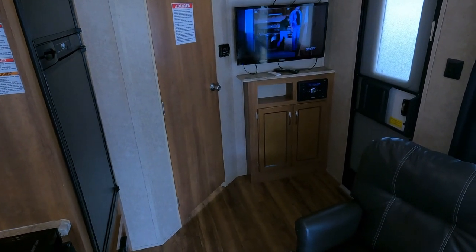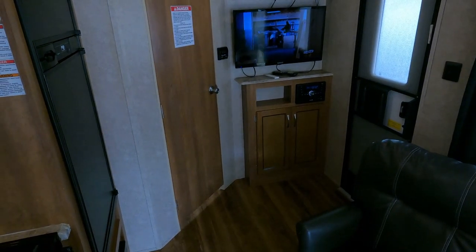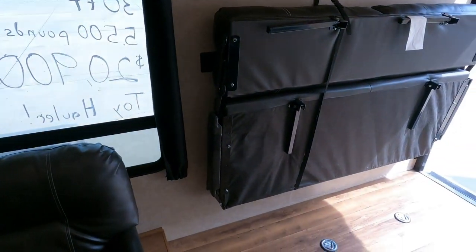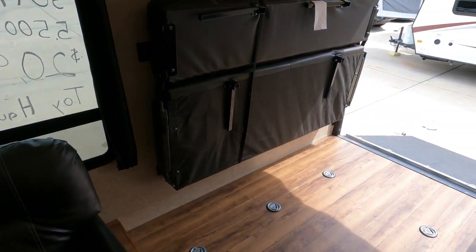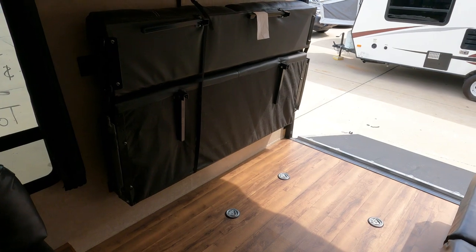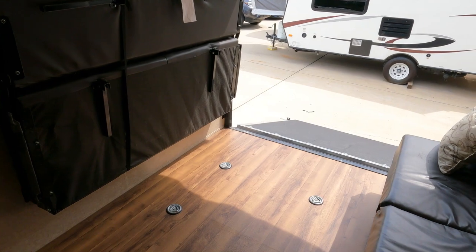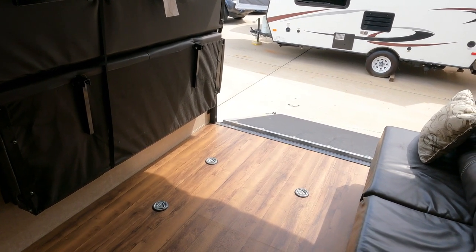That's roughly 14 to 15 feet — that's a pretty good-sized toy box area. But like I said, if you're not going to buy this for a toy box, which is what most people buy these things for, believe it or not, they're now saying that most people are buying this style camper with the intention of not using it to haul toys.